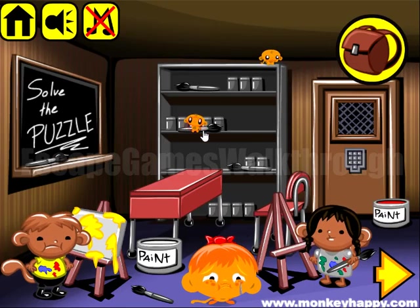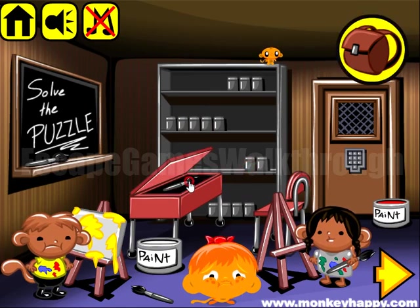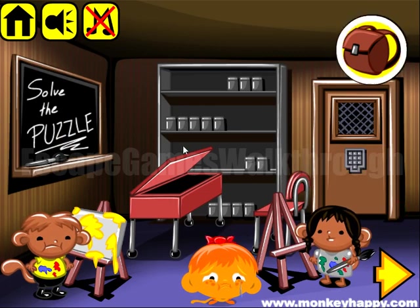We are playing Monkey Who Happy Stage 738. It's an art studio here, and the monkey wants different colored paints, brushes, canvas and so on.